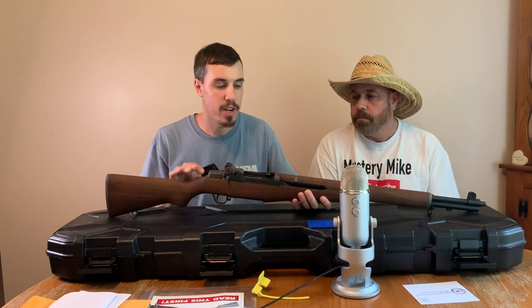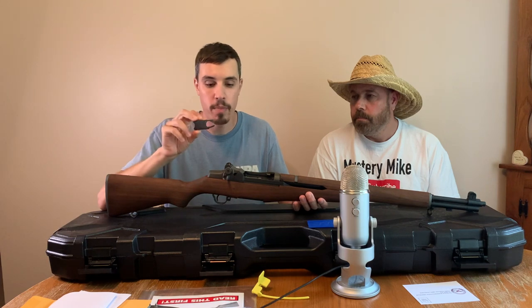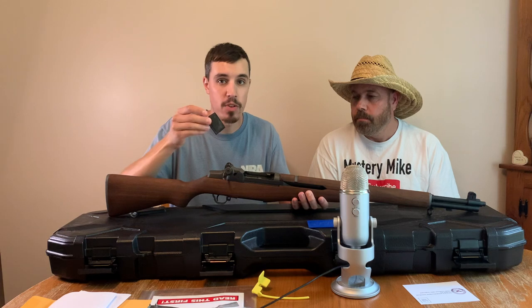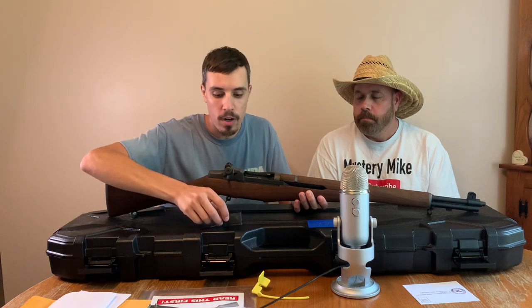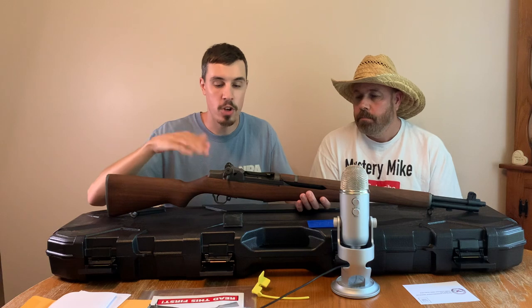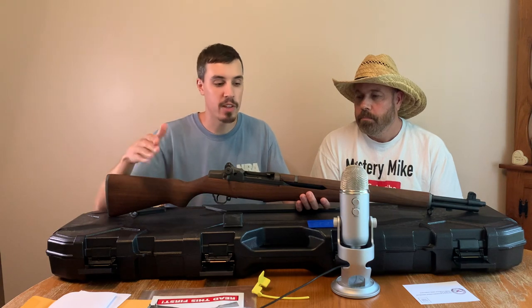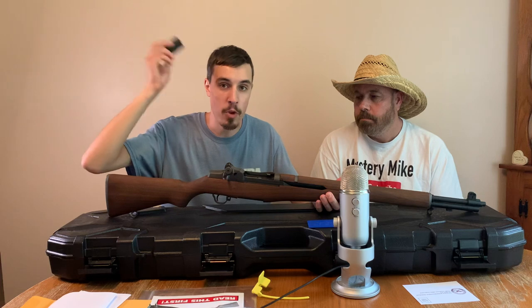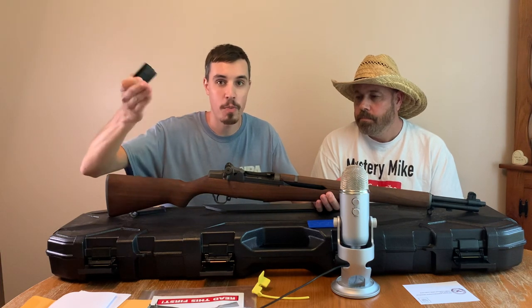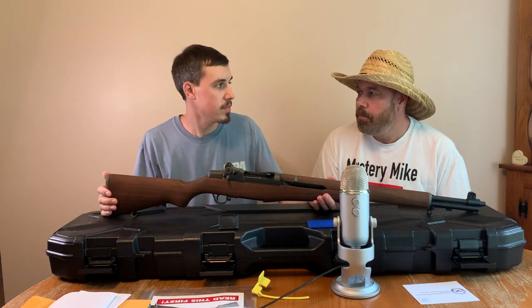Another thing the M1 Garand was very well known for is the clip. It's a metal clip, and when it would eject after your last shot, it would make a very distinct pinging sound. The story has it that in the war, the enemy — like the Germans — would know that the Americans were out of ammo when they heard that ping. So the Germans would jump up because they knew the Americans had to reload. The Americans realized that, and then they would take the clip and hit it on their helmet to make that ping, so when the Germans would pop up, the Americans would shoot them. Yeah, it's a real metal tinging sound.